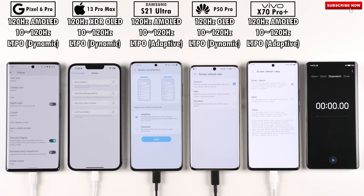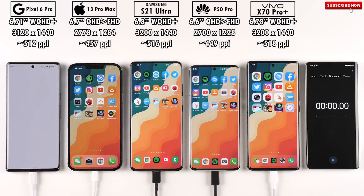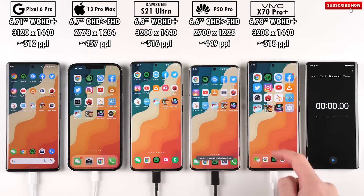All five devices are kitted with a 120Hz display, whether AMOLED or OLED, and all are supported by LTPO technology — whether dynamic or adaptive — so they can fluctuate between 10 and 120Hz. The Pixel 6 Pro, S21 Ultra, and Vivo X70 Pro Plus all have a 1440p WQHD+ resolution, while the iPhone 13 Pro Max and Huawei P50 Pro sit somewhere between QHD and Full HD.